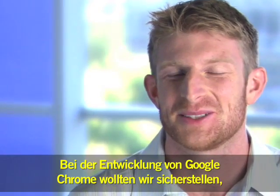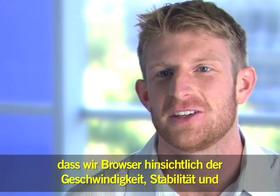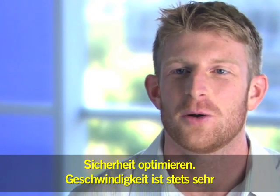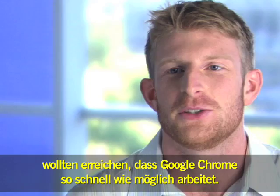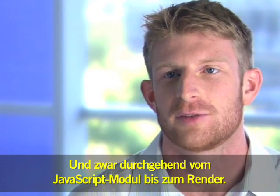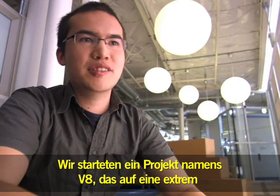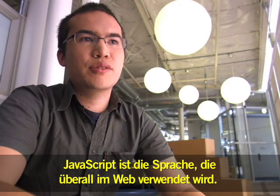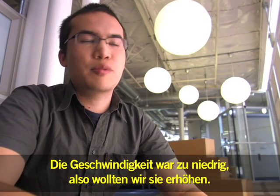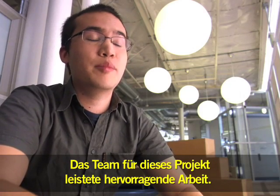When we set off to build Google Chrome, we wanted to make sure that we improved browsers along the lines of speed, stability, and security. Speed is always very important at Google, and we wanted to make sure that Chrome executes as fast as possible, everything from the JavaScript engine to the renderer. We started a project called V8 which was designed to allow JavaScript to execute extremely fast. JavaScript is the language used everywhere on the web — it was performing too slow, so we decided to make it faster.